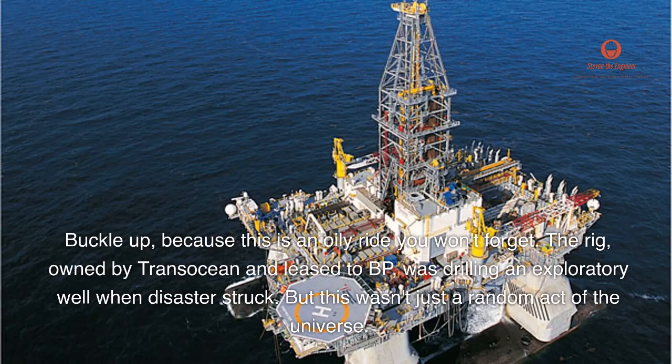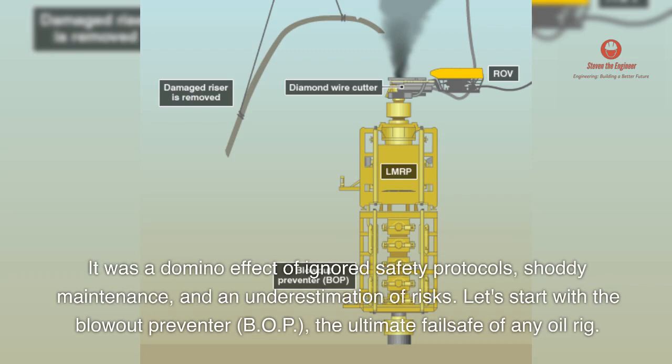The rig, owned by Transocean and leased to BP, was drilling an exploratory well when disaster struck. But this wasn't just a random act of the universe — it was a domino effect of ignored safety protocols, shoddy maintenance, and an underestimation of risks.